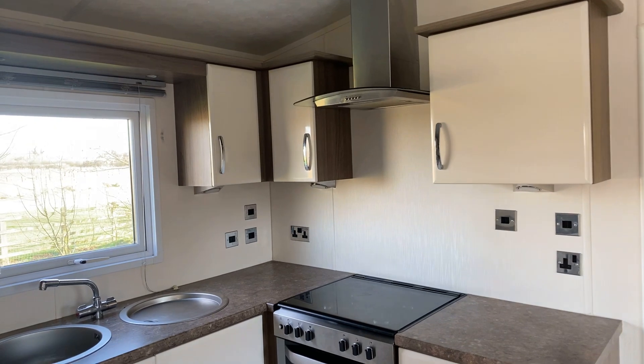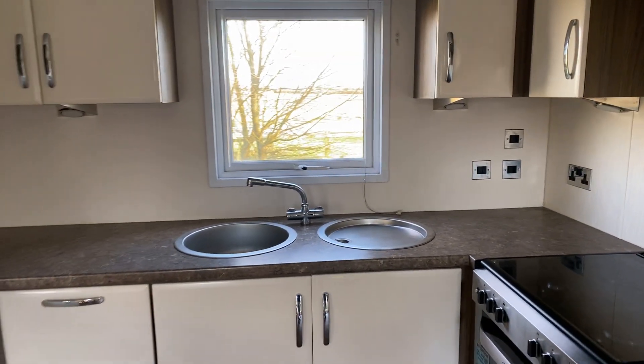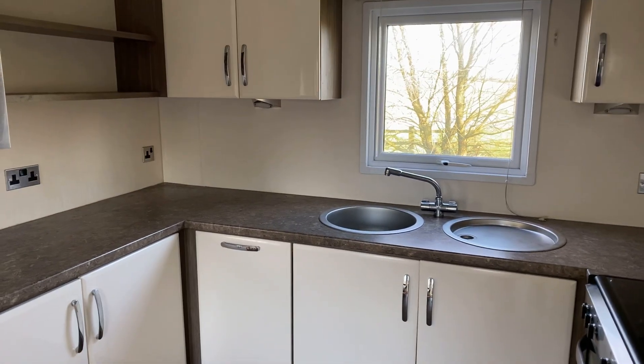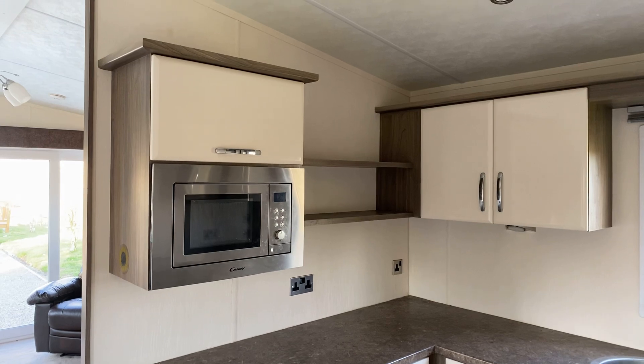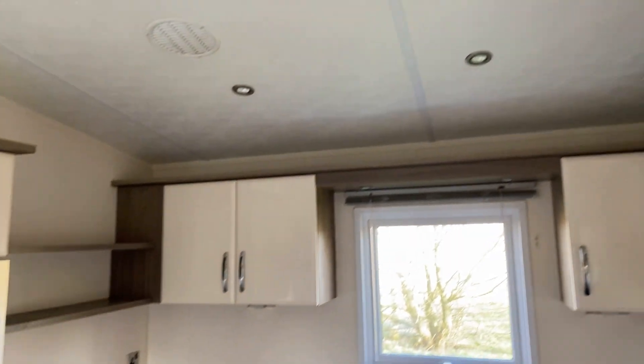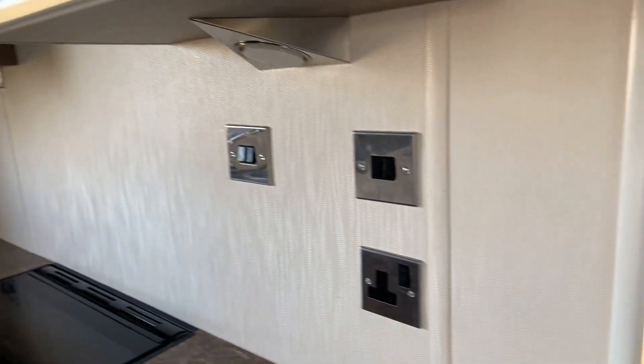There's an external extractor fan just above the cooker, and then a stainless steel sink built into the worktop. Plenty of cupboard space, and a built-in microwave as well. LED lights throughout the whole holiday home, and a stainless steel finish on all of the sockets and plugs.